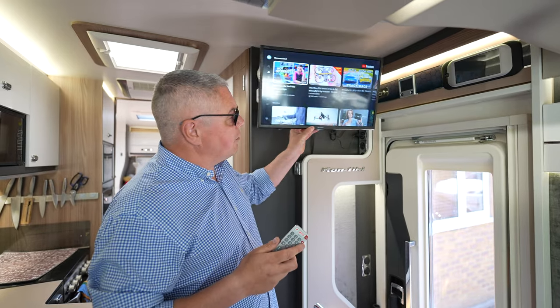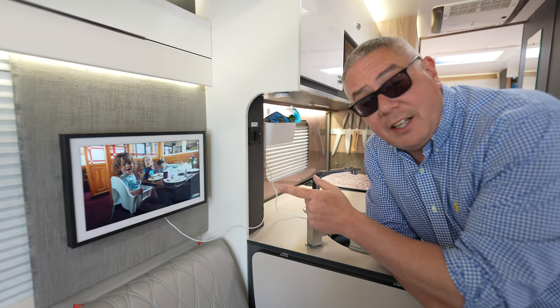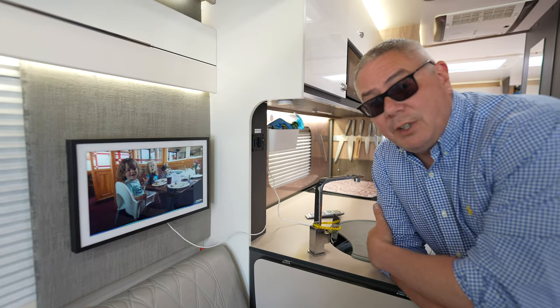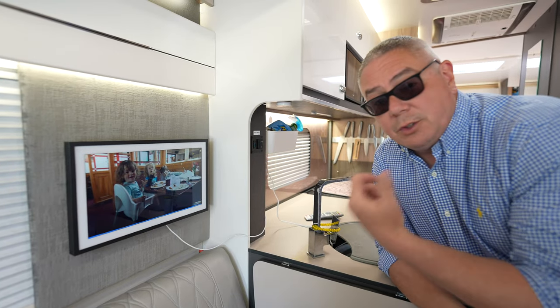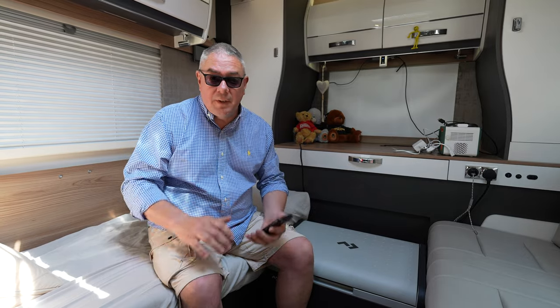We've got a Sharp 24-inch 12-volt/230-volt TV mounted on a swivel bracket so it comes out like that, and it's got built-in Netflix and a YouTube button. Next up is our Amazon Echo Show 15 — it's fantastic with built-in Alexa, and we use it for the radio, for to-dos, and to show photos of our boys growing up.